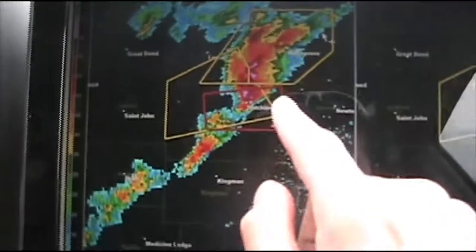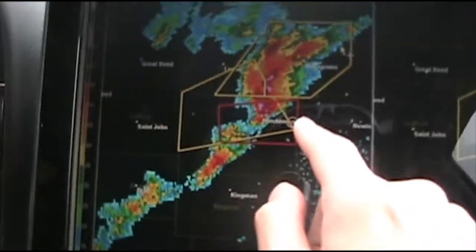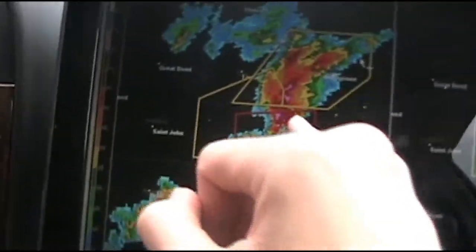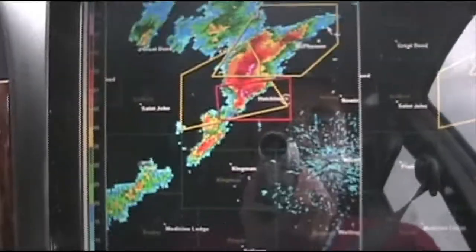We are on this white dot right here, freaking out. The tornado is west-northwest of us. We did see a touchdown earlier with just a dust cloud.